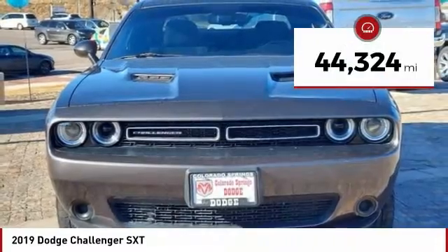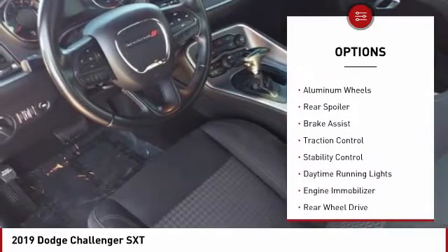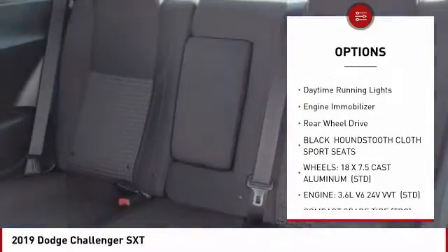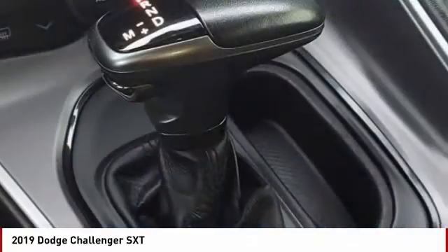This vehicle has less than 45,000 miles. Here are some of this vehicle's great options: tire pressure monitor, heated mirrors, aluminum wheels, rear spoiler, brake assist, traction control, stability control, daytime running lights, engine immobilizer, rear wheel drive.